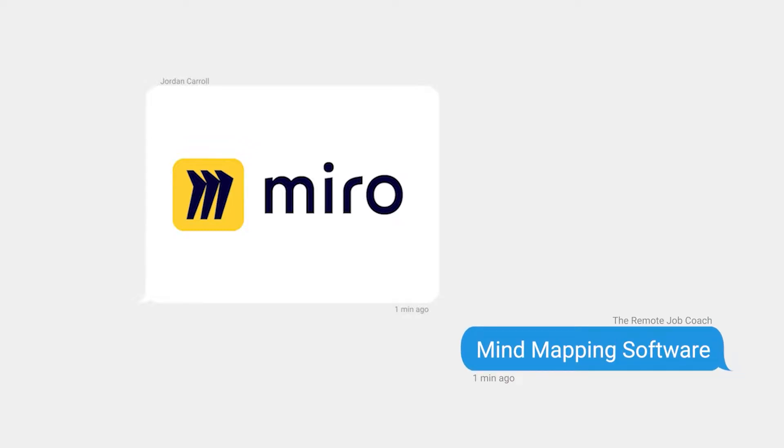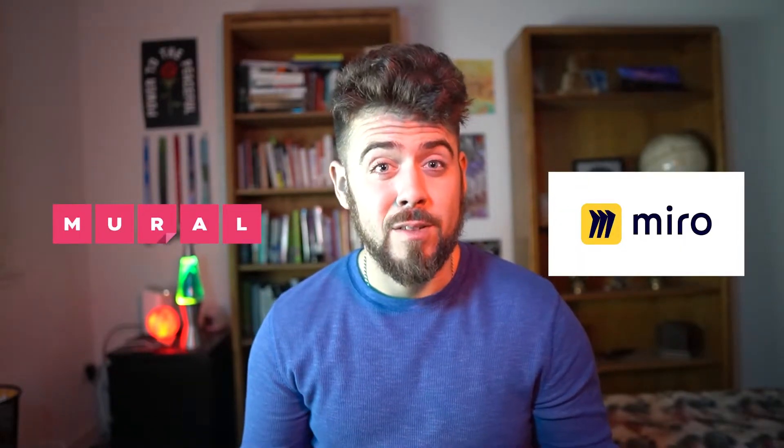Let's move on to one of my personal favorites: whiteboarding and mind mapping software. I'm a very visual person — I like to spatially organize information because if I don't, my brain might explode. Software like Miro or Mural — try saying that five times fast.